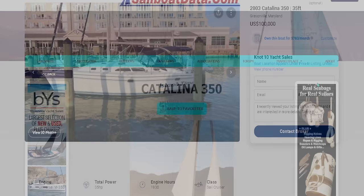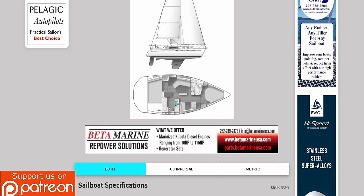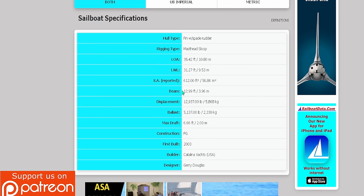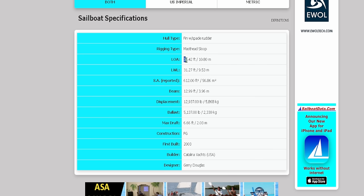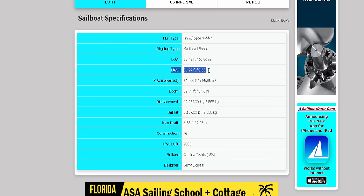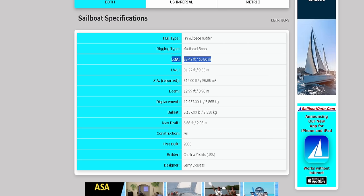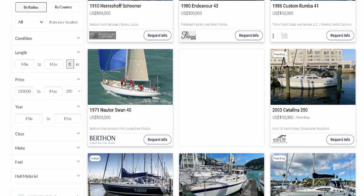Pop this boat over to SailboatData.com — I just Googled 'Catalina 350 sailboat data.' SailboatData gives me the layout: two-cabin. I scroll right down to what really matters. I've got a 13-foot beam — not great, not terrible. Length of waterline: 31.27 feet. Length overall: 35.42 feet. So 31.27 is my livable space on board; that length of waterline is also what I'll be charged for in marinas.